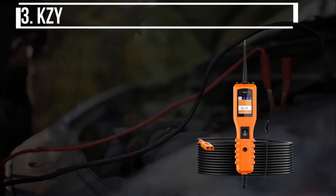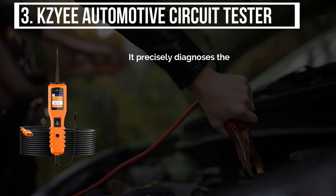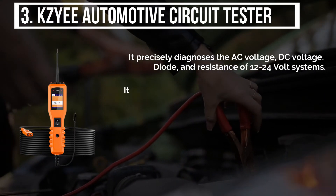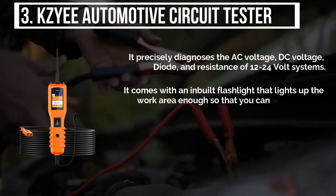The third product is the KAISI automotive circuit tester. It precisely diagnoses the AC voltage, DC voltage, diode, and resistance of 12 to 24 volt systems. It comes with an inbuilt flashlight that lights up the work area enough so that you can work at ease.